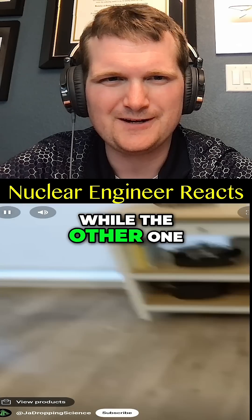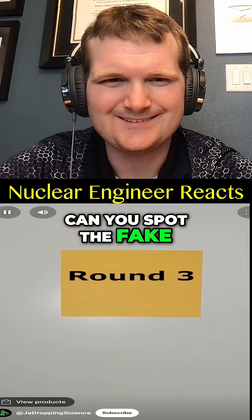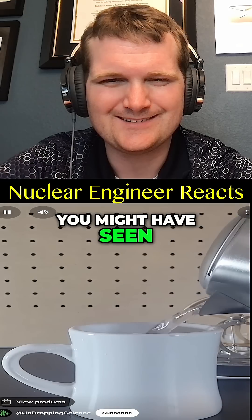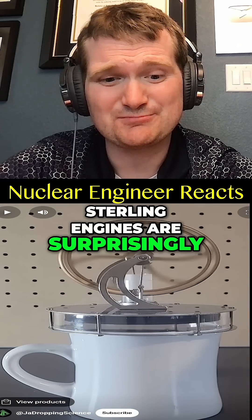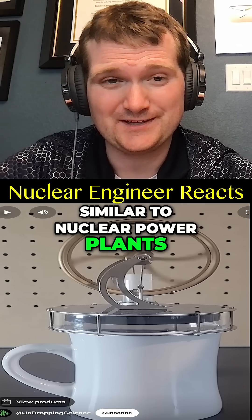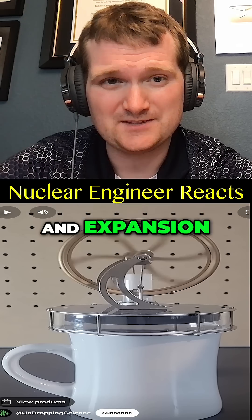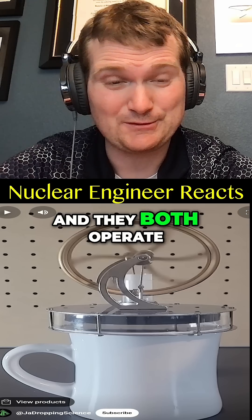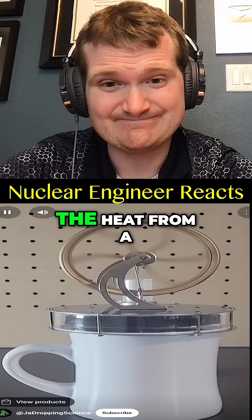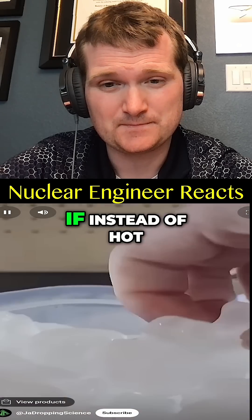Two of the following videos are true while the other one is fake — can you spot it? Round three. Let's begin. You might have seen from my other videos that a low-temperature sterling engine — sterling engines are surprisingly similar to nuclear power plants. Both involve a heating expansion phase, a cooling phase, and a compression phase, and they both operate in a cycle.